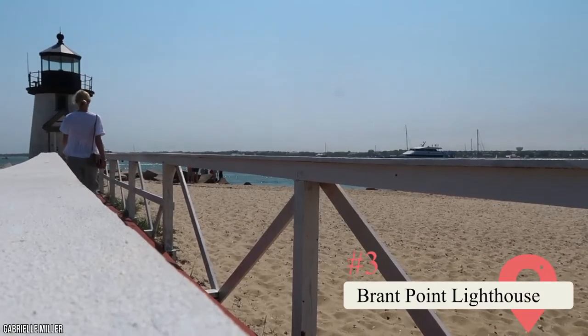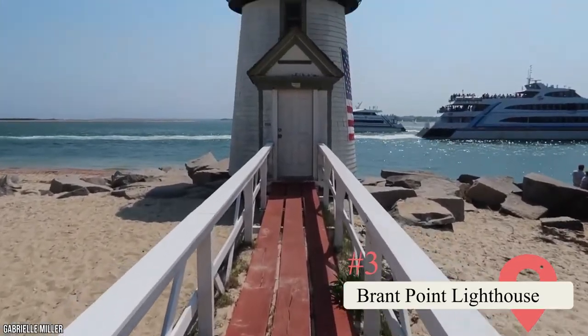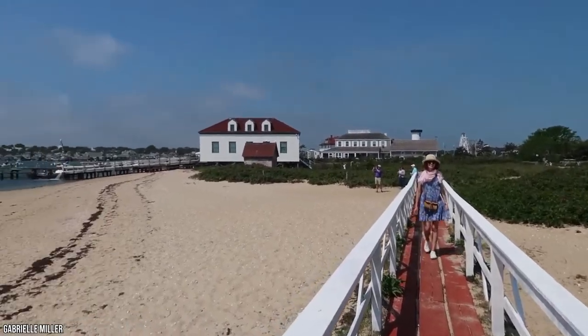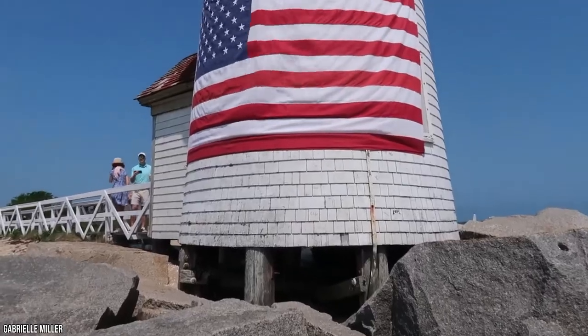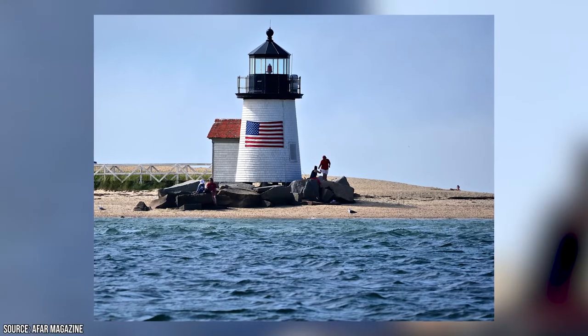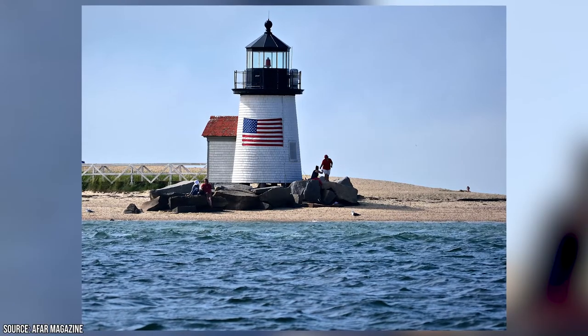Brant Point Lighthouse: There are three main lighthouses on Nantucket, and Brant Point Lighthouse is the smallest at just 26 feet tall. This quaint lighthouse has the distinction of being America's teeniest lighthouse and its second-oldest. It was completed in 1756 and thankfully still stands proud today. Head here to admire the lighthouse and walk the wild coastal shores that surround it.